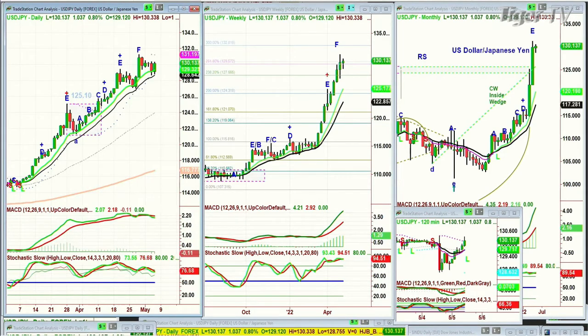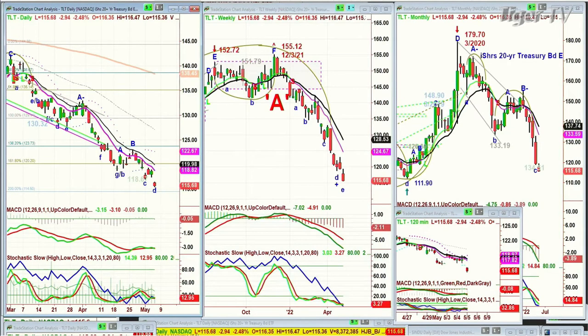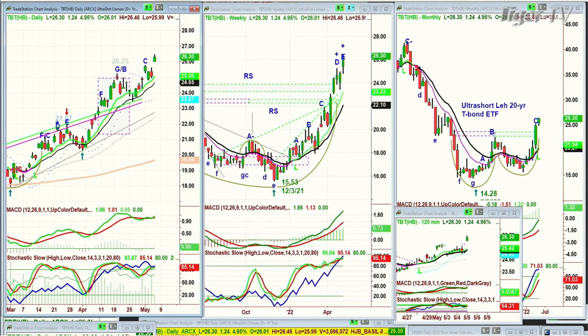Bonds — the TLT is down almost three points today. A question came in: do you think we'll make that D you were talking about in the TBT? Today it's got leg D, and it's way above the left side high in the weekly chart. It's in leg E, a leg C in the monthly chart. Someone also said I should explain the TBT today. The TBT is the long side of bonds — wait, actually it's the inverse side of bonds.